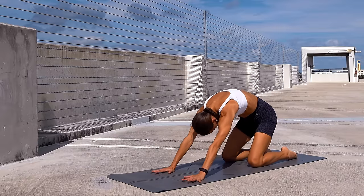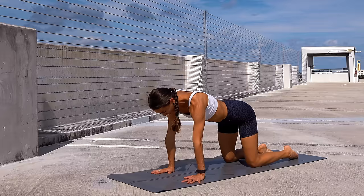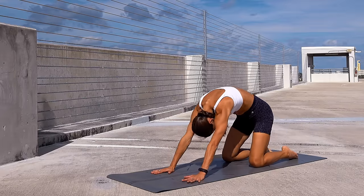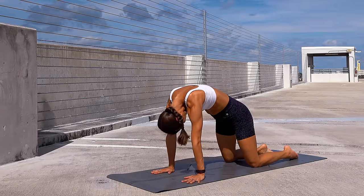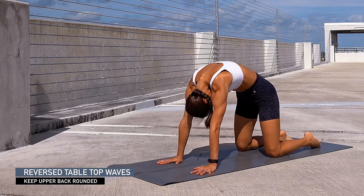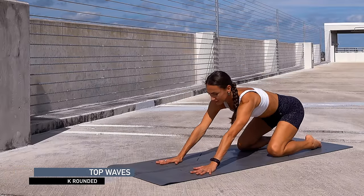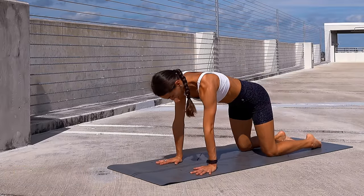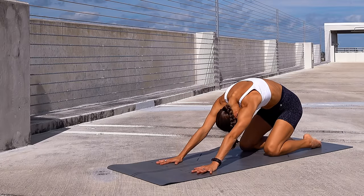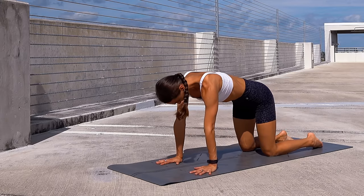Inhale shift back, exhale make a big wave forward, reverse to neutral. Inhale back, exhale big wave forward. Now prepare to reverse your waves — tucking the chin, puffing up the upper back, middle back, lower back, shifting back, then lengthen through the spine and reverse to tabletop. Keep moving this way, puffing up the back as much as you can, noticing how different the reversed wave feels.